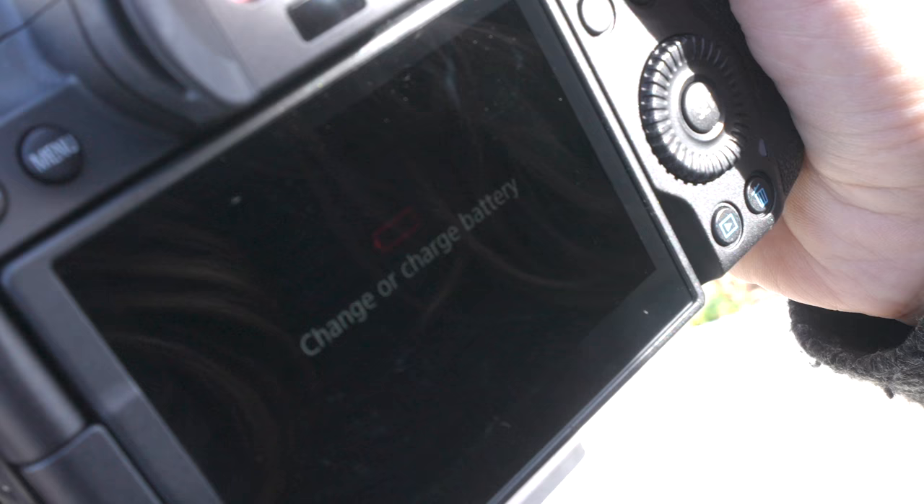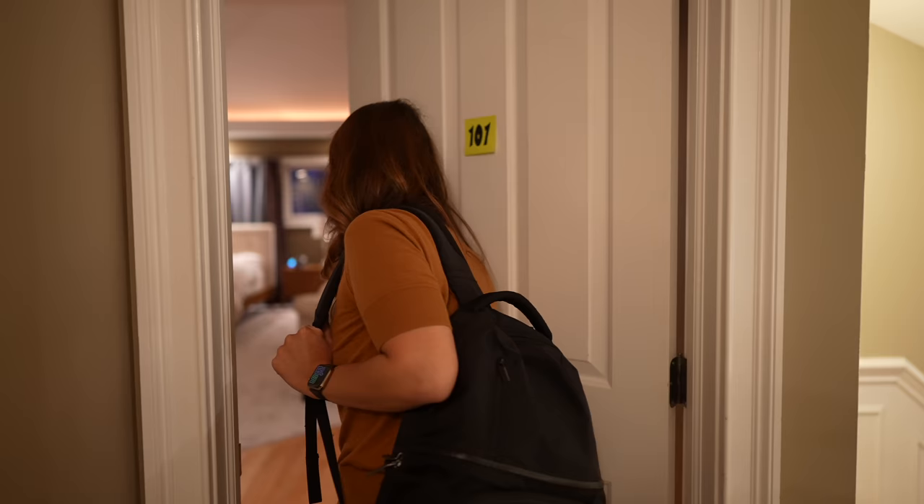This is coming to an abrupt end because even though I charged my battery, it ran out already and I did not bring a second one. So now I know if I'm shooting with this camera, I need to bring multiple batteries. Let's get back to my room and check out the pictures and wrap this up.